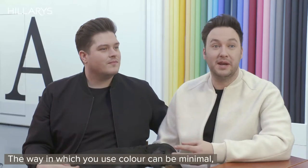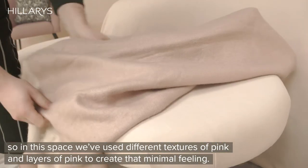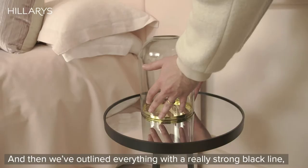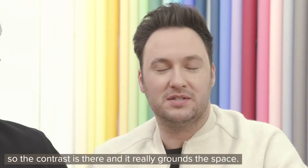The way in which you use colour can be minimal. In this space we've used different textures of pink and layers of pink to create that minimal feeling — pink velvet against a pink print. And then we've outlined everything with a really strong black line, so the contrast is there and it really grounds the space.